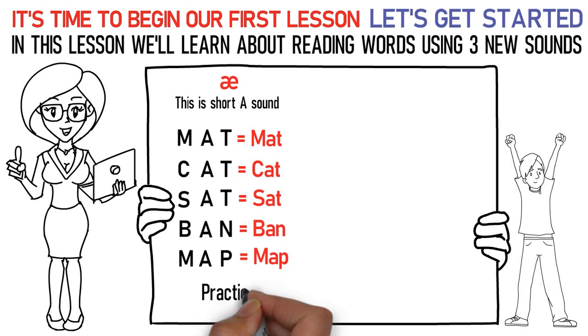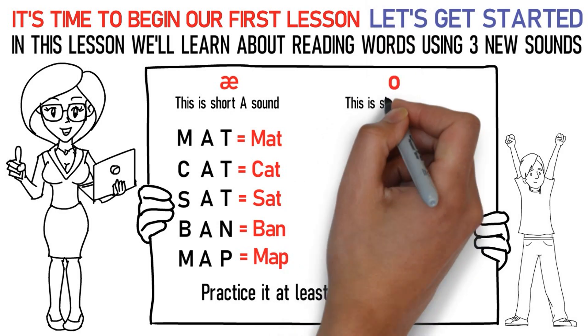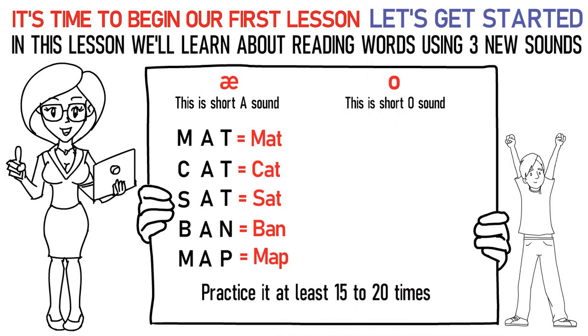In this way, practice it at least 15 to 20 times. The next sound is the short O sound. Here's how you pronounce them: C-O-T stands for cot. H-O-T stands for hot.